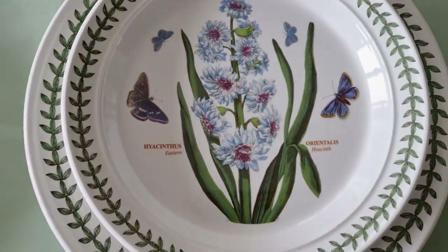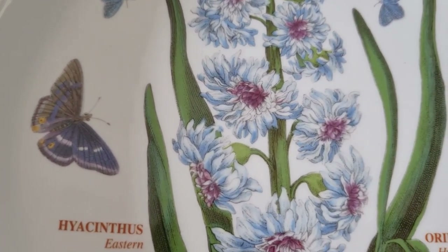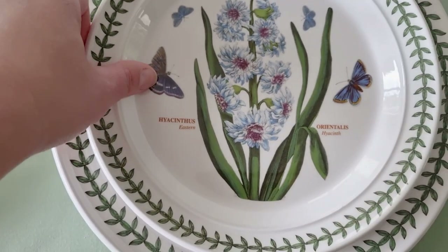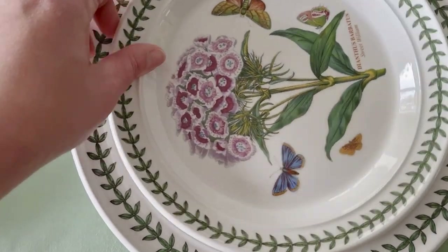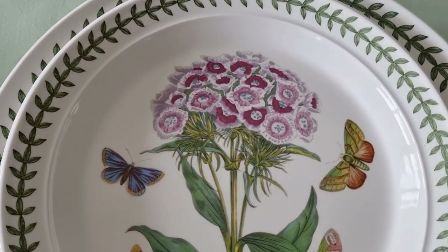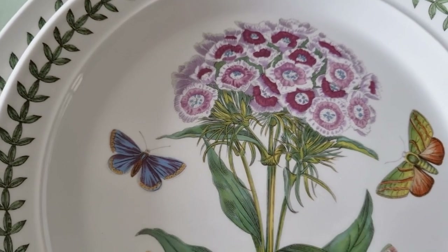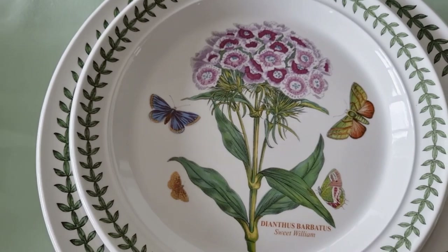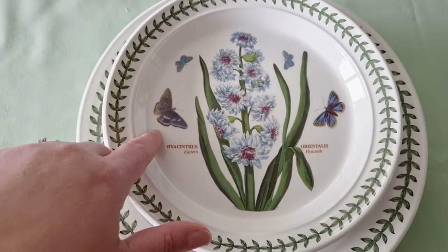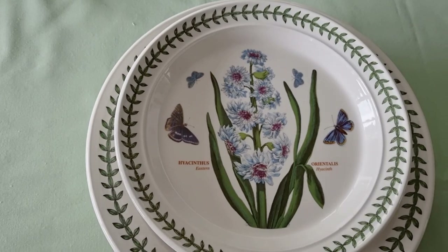Then we've got the eastern hyacinth, or oriental hyacinth — look at that beautiful design, it's just exquisite. And the last side plate is a dianthus, also known as sweet williams. My husband sometimes brings me sweet williams and I love them. Each one of these is just exquisitely done and the colouring is just so pretty. I love that there are butterflies and moths on here as well, because it fills in the white spaces and makes you think of being in a garden — such beautiful flowers always bring out bees and butterflies.